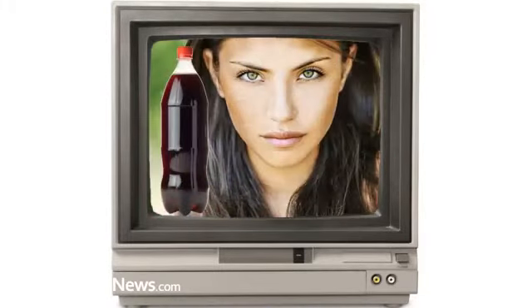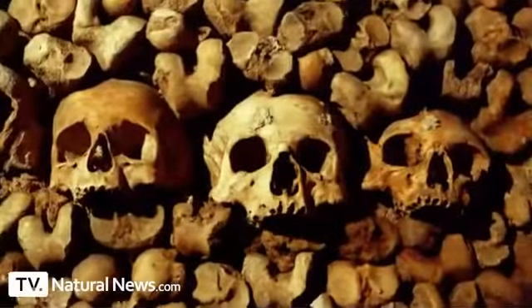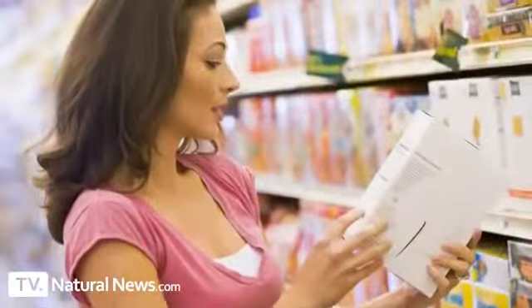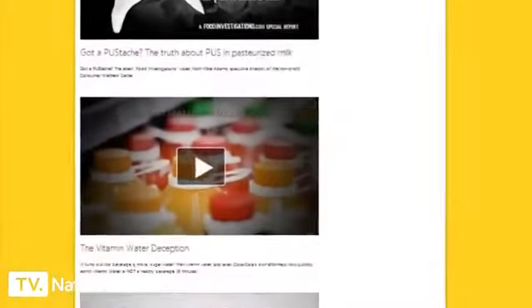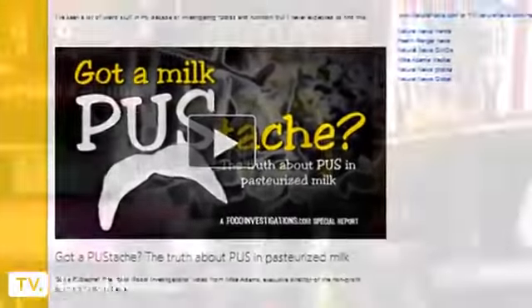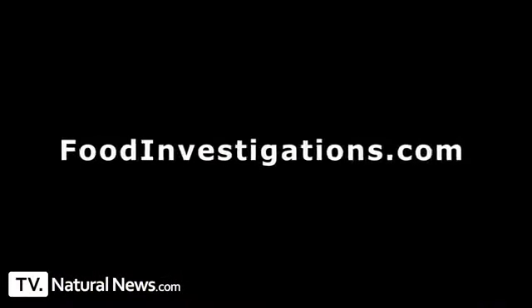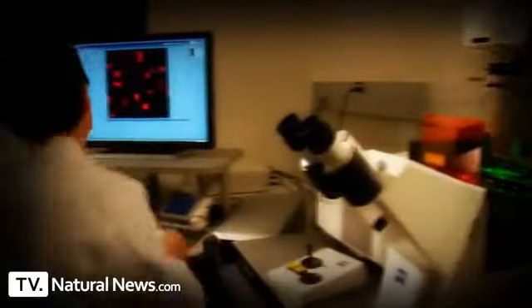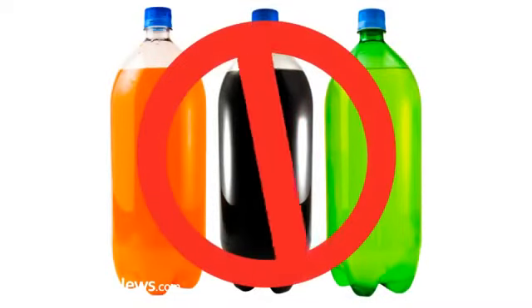Soda company advertisements like to imply that if you drink their sodas you'll be happy, popular, maybe even sexy. In reality, you are destroying your teeth and your bones. That's why here at the Natural News Forensic Food Laboratory, I urge you to read labels and avoid any beverage made with phosphoric acid. Find more food investigations at foodinvestigations.com. This is Mike Adams, the Health Ranger, editor of naturalnews.com and director of the Natural News Forensic Food Lab. Thank you for listening — I want you to be healthy, and I don't want you to do this to your teeth.